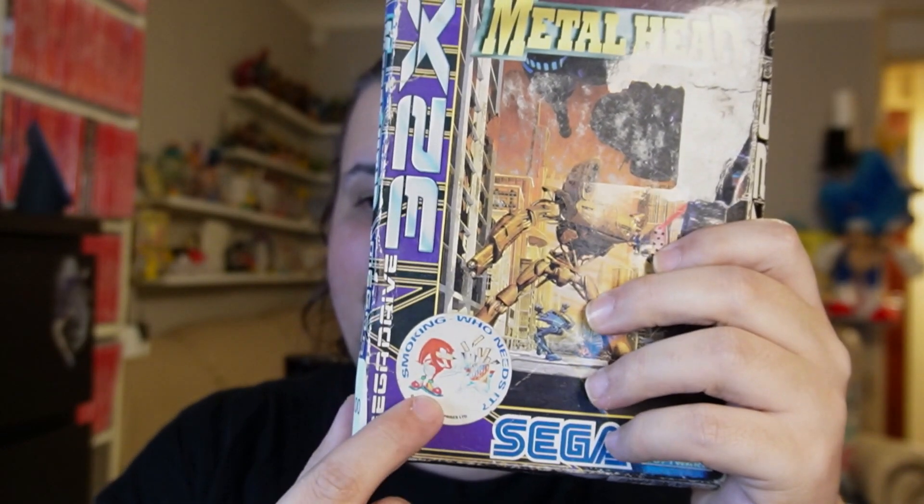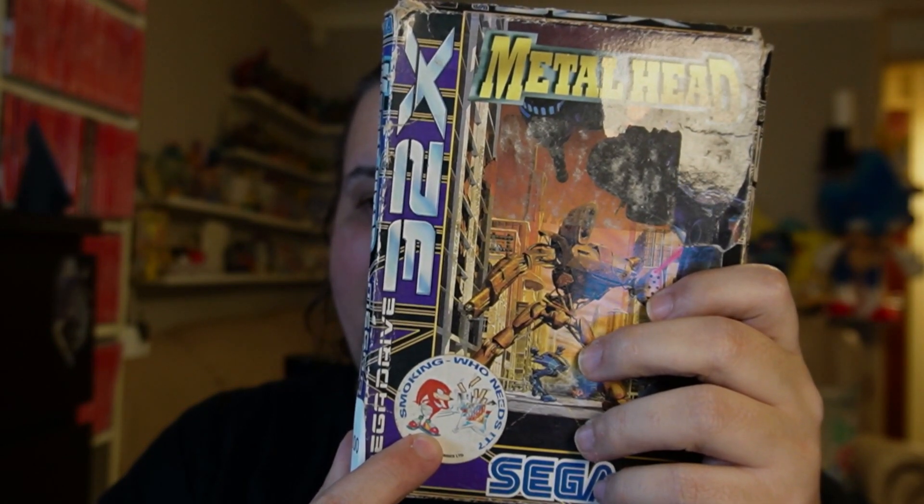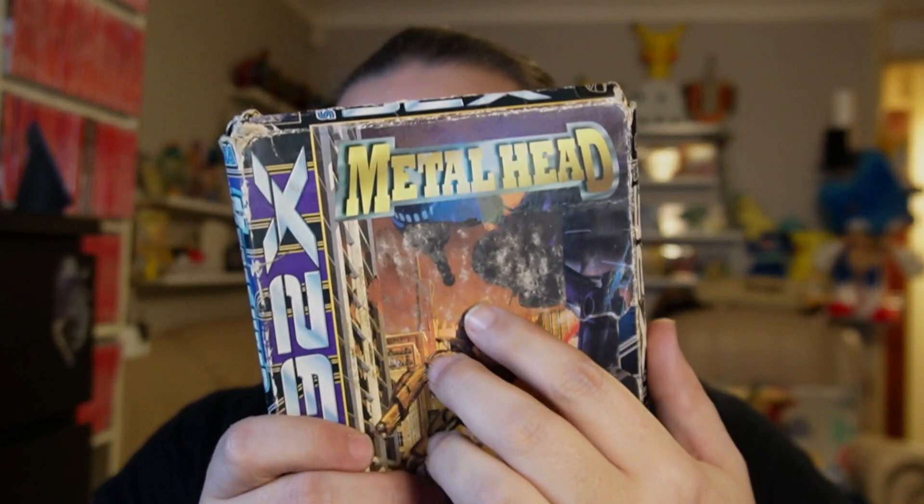The two games I am unfortunately going to be taking back today — the first one is a 32x game and that's Metalhead. It's got some damage, but I feel the damage on this one is a bit more significant, especially as the margin between a boxed copy and an Unboxed copy is only £5. So when you factor in that I paid £3 for postage, if I just pay an extra couple of quid I can get a boxed copy that will hopefully be in much nicer shape. A bit gutted because it's got the Sonic 'Smoking — Who Needs It' sticker on there, which I haven't got one of for the 32x yet — I have got one on the Mega Drive. There's also a big sticker that's been removed and it's left all the residue behind.